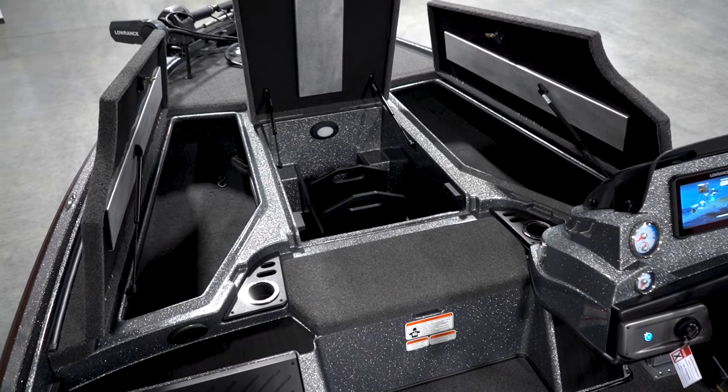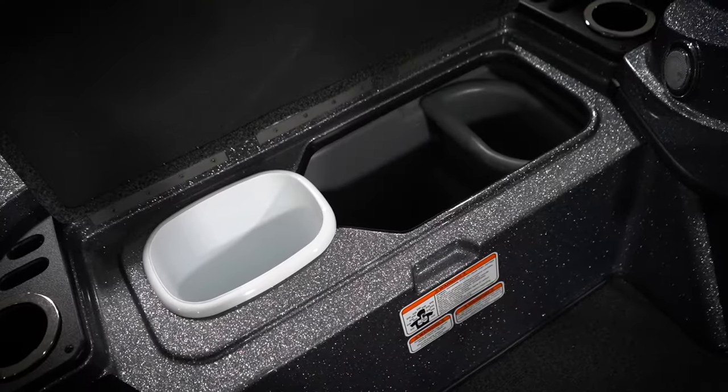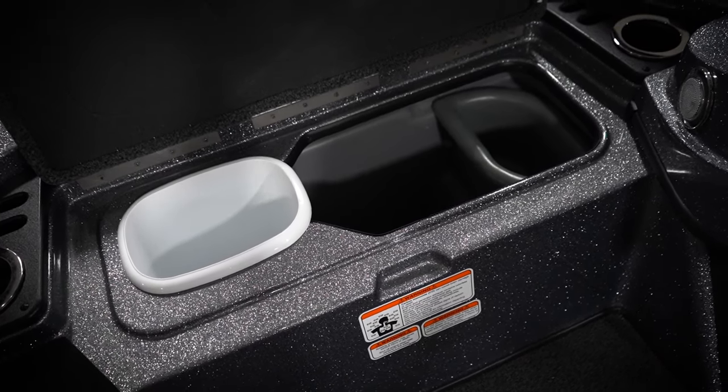Inside the boat, we've got massive rod lockers and a spacious center storage box, so you can comfortably fit all of your fishing gear. Cold beverages are never far from reach thanks to an integrated N4 cooler, which also comes with a removable trash container and snap-in sandwich tray.